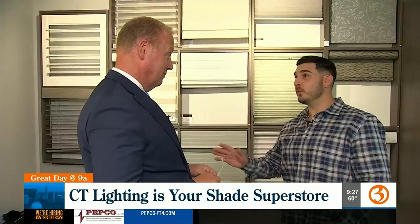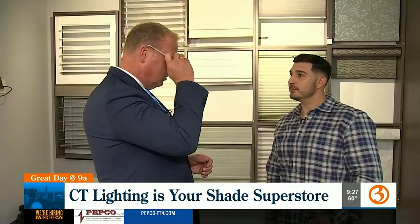Window shading is becoming a major category for Connecticut Lighting — probably one of the fastest growing categories this year.